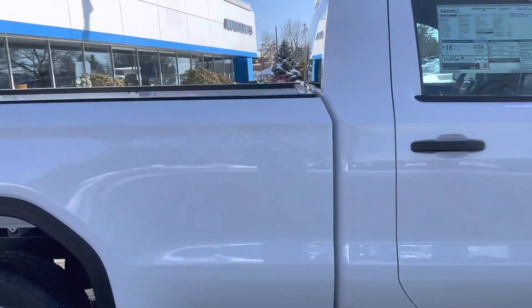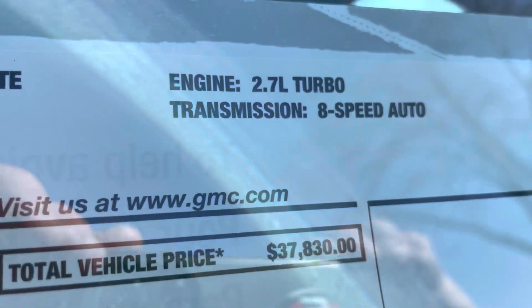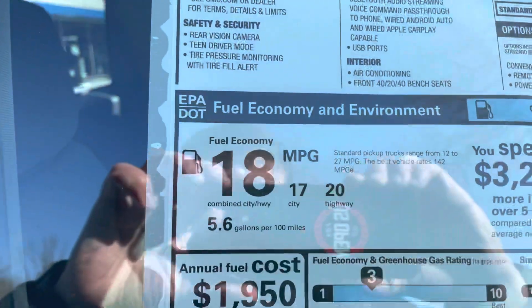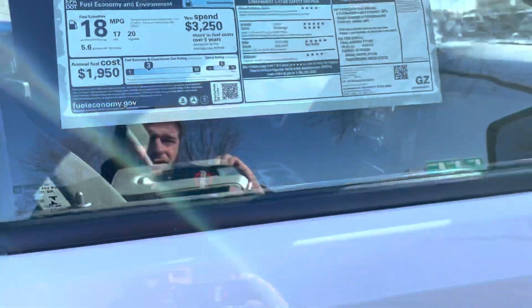Let's take a look at the sticker. There's your 2.7 liter turbo with the 8-speed automatic. MSRP of this vehicle is $37,830. And there are your fuel economy figures — 18 MPG city, 20 highway. So a perfect work truck.